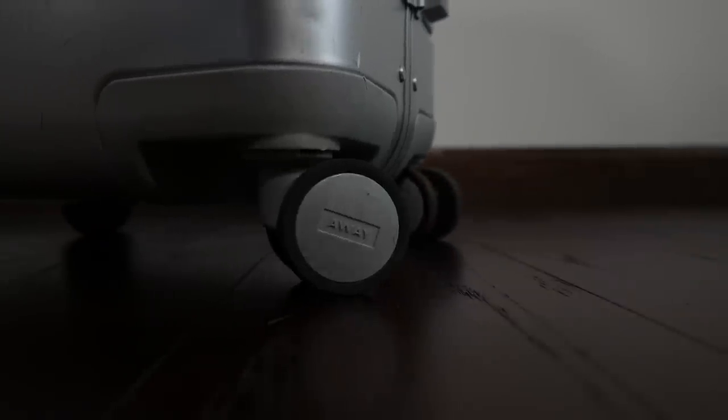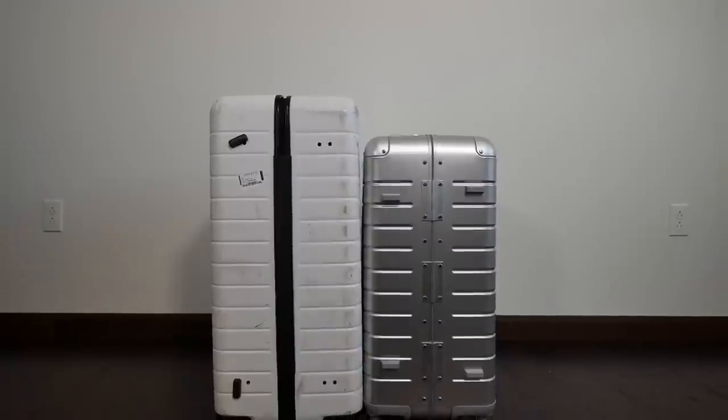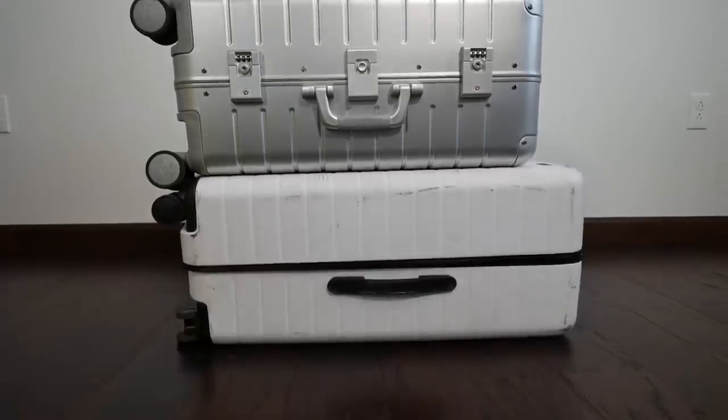Both will get scuffs and scratches — Away even includes a card in the bag saying every dent gives it more character. I have the regular carry-on in aluminum and have dinged it up, but it keeps things well protected and is extremely durable. Instead of the mesh zipper on the plastic one, the aluminum has a premium clasp mechanism. If I were choosing again, I'd get the aluminum in medium for checked or the aluminum carry-on — it'll last a very long time and is a great deal compared to Rimowa or Tumi aluminum bags.